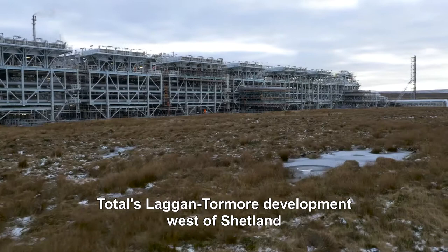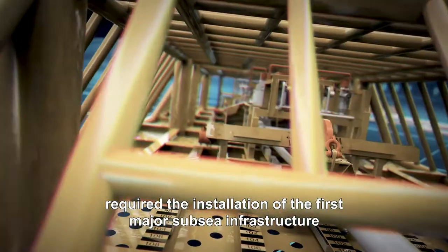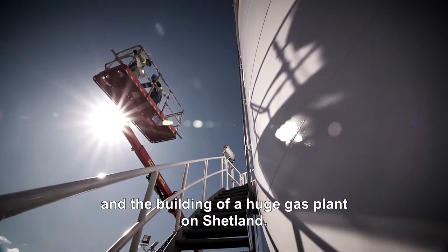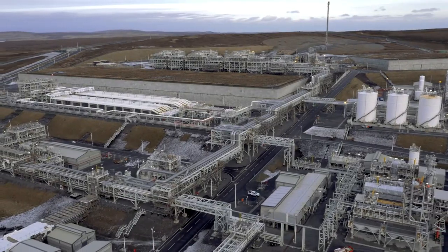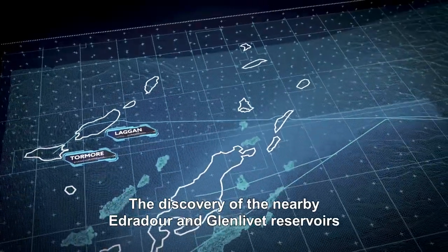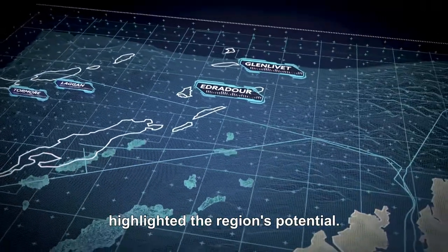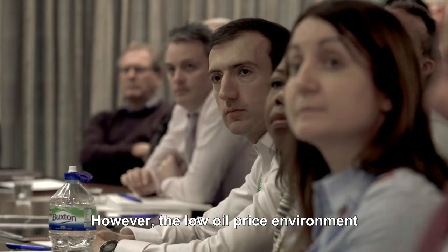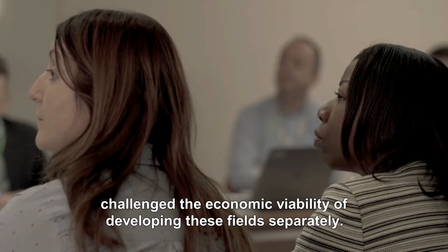Total's Laggan-Tormore development west of Shetland required the installation of the first major subsea infrastructure in these deep Atlantic waters and the building of a huge gas plant on Shetland. The discovery of the nearby Edradour and Glenlivet reservoirs highlighted the region's potential. However, the low oil price environment challenged the economic viability of developing these fields separately.